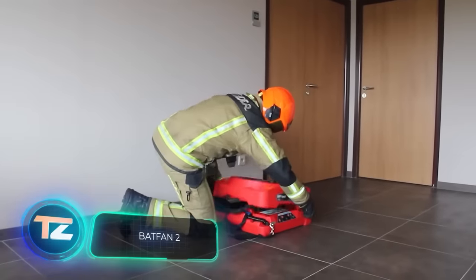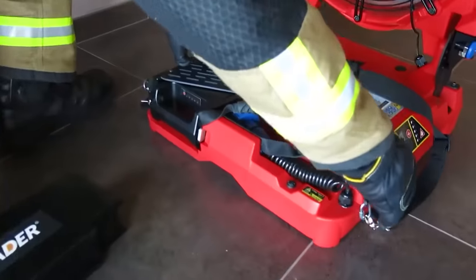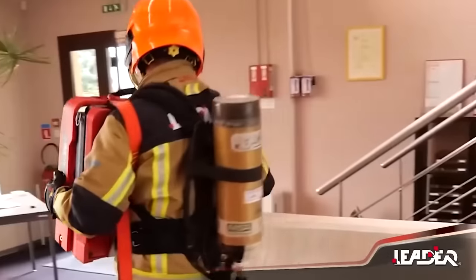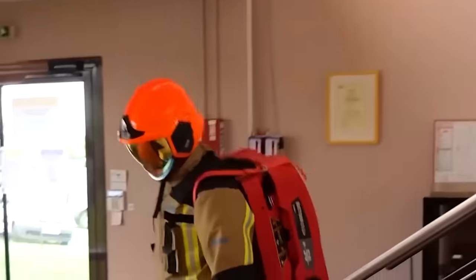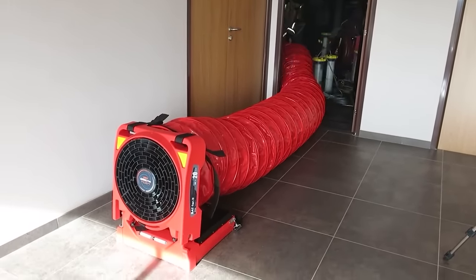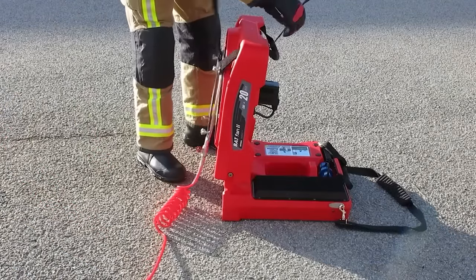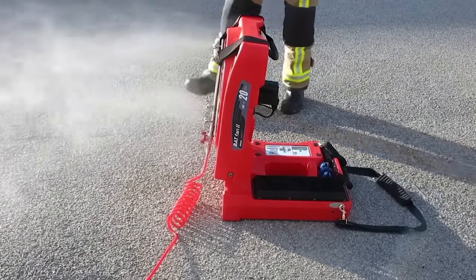The creators of Batfan 2 put in their best effort. It stands out as one of the most adaptable battery-powered firefighting fans on the market. Batfan 2 is incredibly lightweight, easily carried by one person, and remarkably compact — two Batfan 2 fans take up the space of a regular fan. This versatile tool serves multiple purposes, including blowing or extracting air, functioning as a foam generator or a positive pressure ventilation device. Depending on the model, the fan operates for 20 or 45 minutes on a single charge. When folded, these fans fit snugly into a car's trunk.